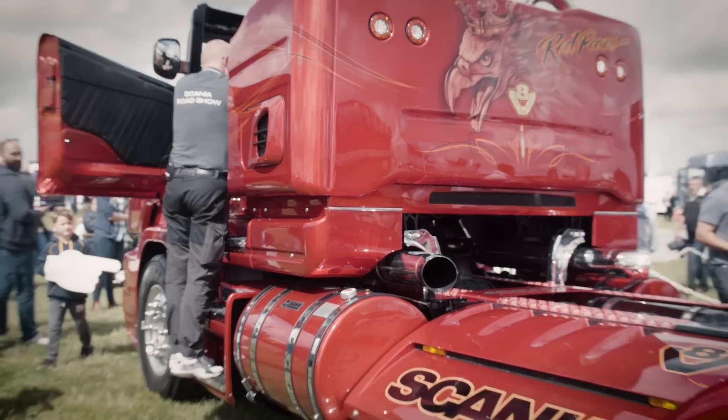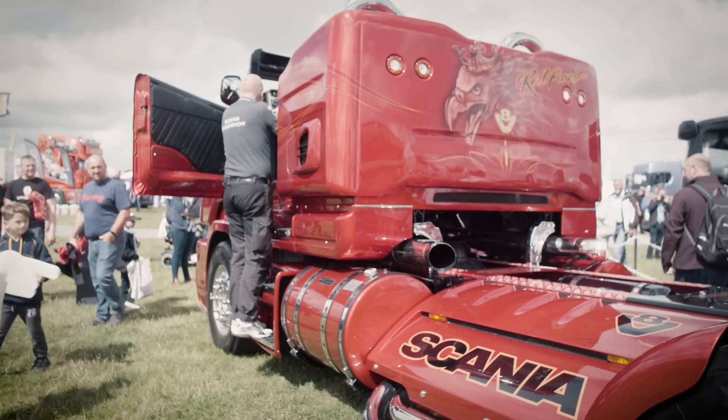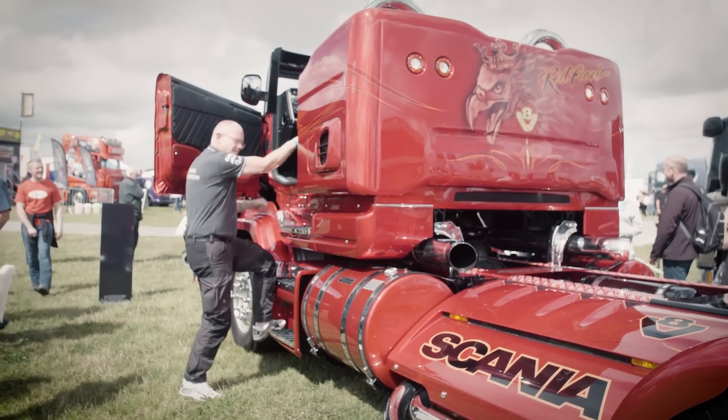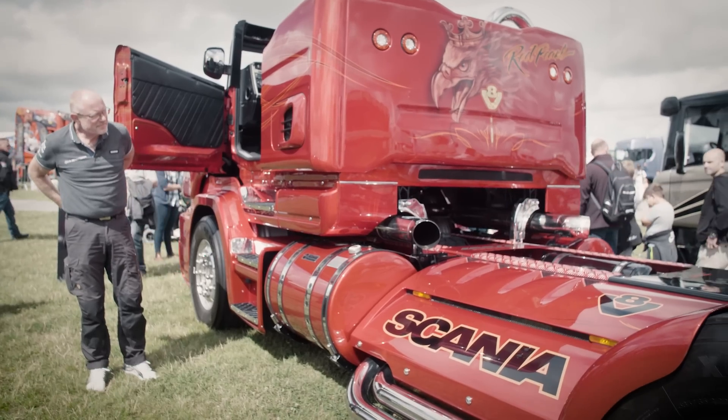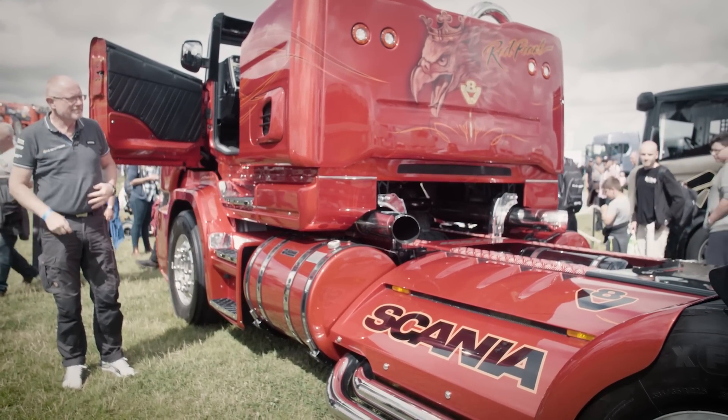So we can start with the Red Pearl to start at Bonham. When we do that, look at all the people who are coming around directly to hear it.